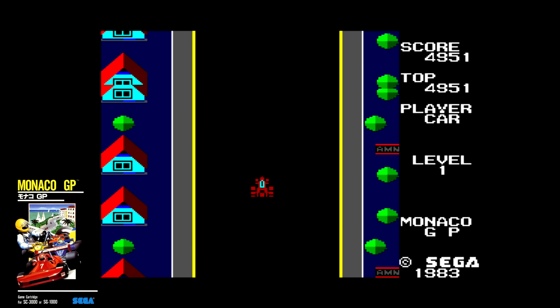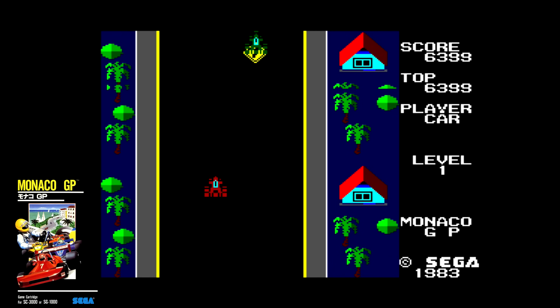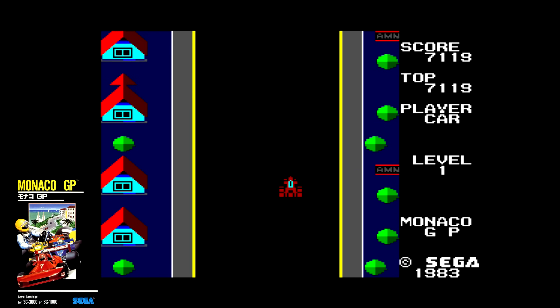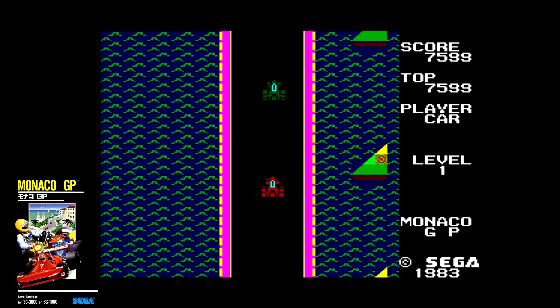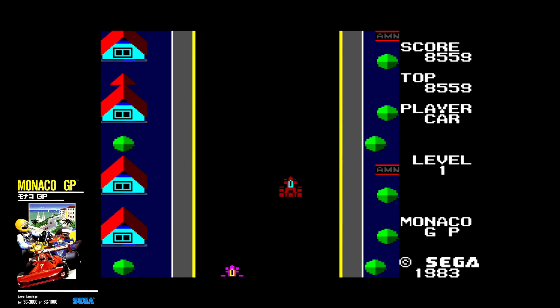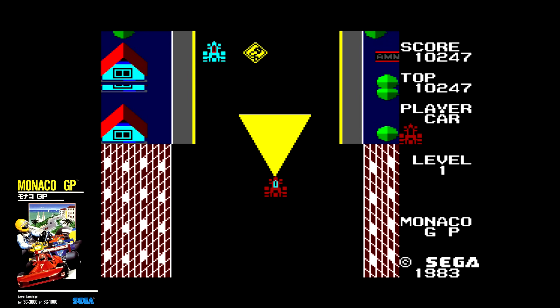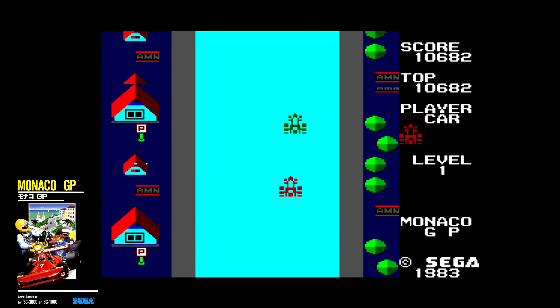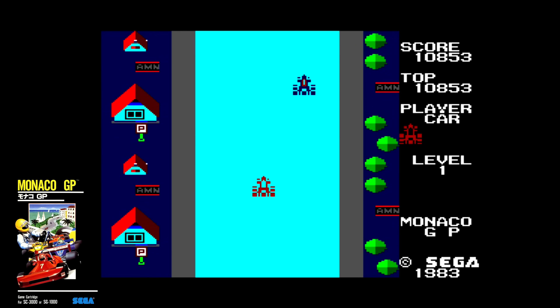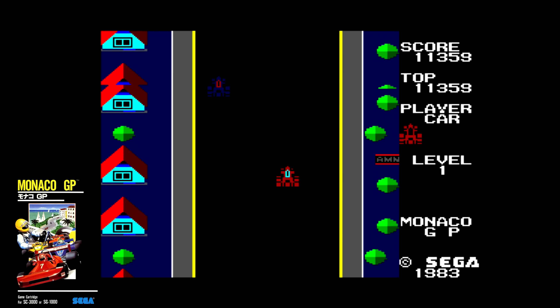I was never a fan of the arcade version of Monaco GP, so the SG-1000 version, which plays so similarly, never really stood a chance with me. The goal is to navigate your car through the race while other vehicles come at you like missiles — one hit and you're crashed. It's almost like your car has an electromagnet attached to it that draws competitors straight to you. To the hardware's credit, this is one of the smoother scrolling games and it doesn't look half bad. If you like the arcade, this one should give you lots to look forward to.